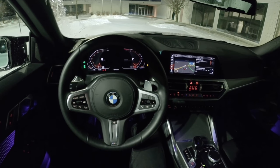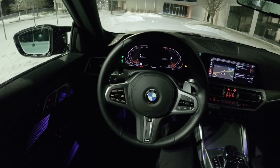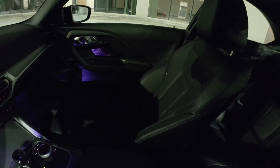Tonight we're driving the 2022 BMW M240i xDrive coupe. We're going to show you how this car looks at night — headlight performance, ambient lighting, and all the good stuff we usually do during a POV night drive.